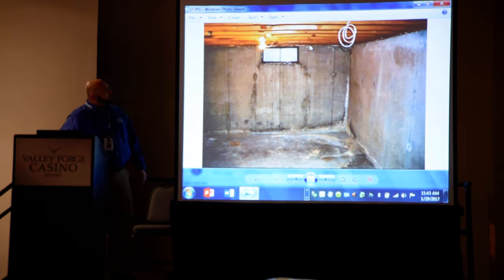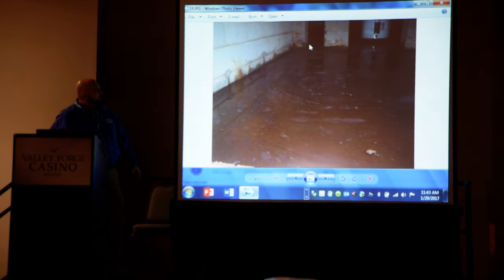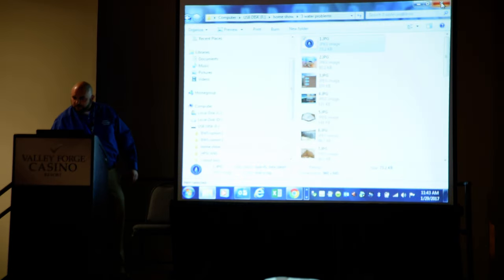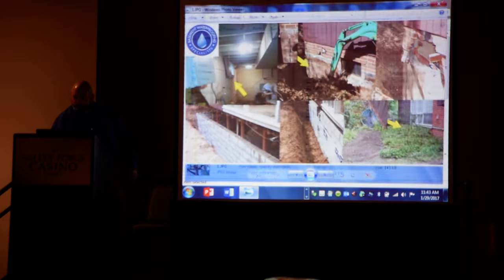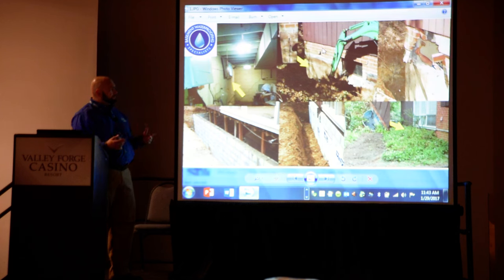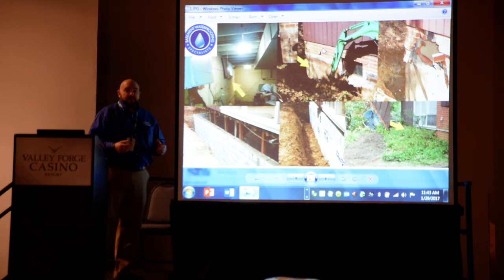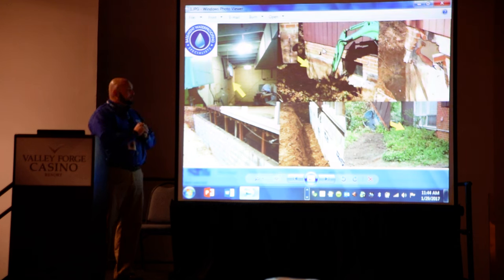A lot of these are job pictures right from our field inspections that we see basically every day. So you have a home with a water problem, and usually water problems come when the home is older, so this has been going on for many years. A lot of times I meet with homeowners that have lived with a water problem maybe 20, 30 years, and they don't want to address it until the day they decide to put the house on the market, and they know the next buyer is going to have a problem with a wet basement and have a home inspector come through.